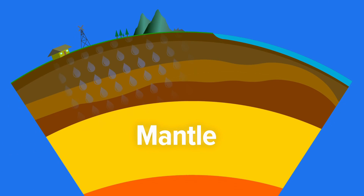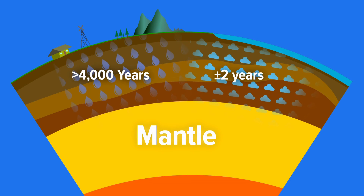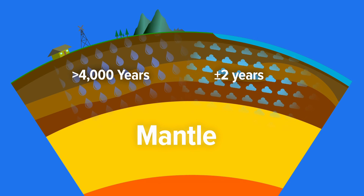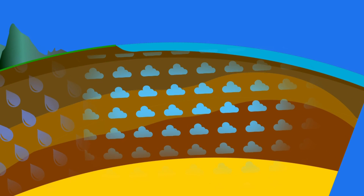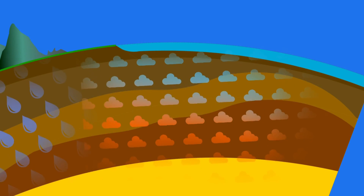While that trip deep into the earth can last more than 4,000 years, the journey back up is much faster — only taking about two years. It might not seem that fast, but it's quick enough that very little heat is lost as the water races back up to the surface.